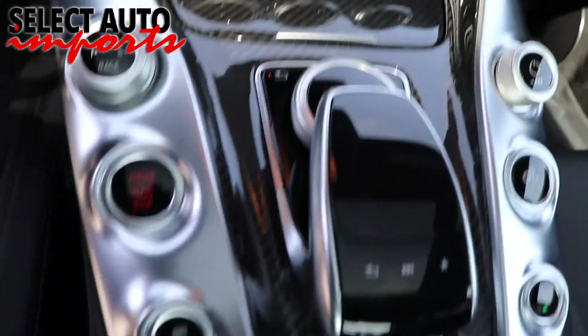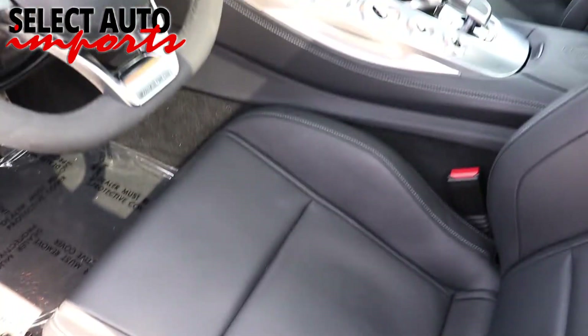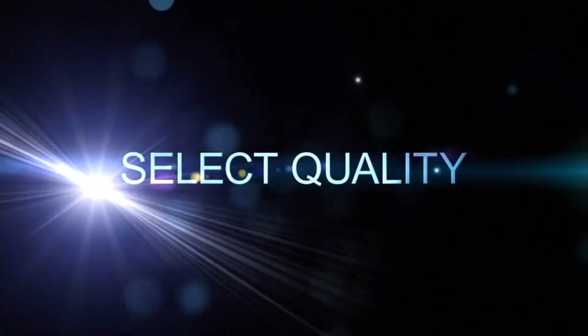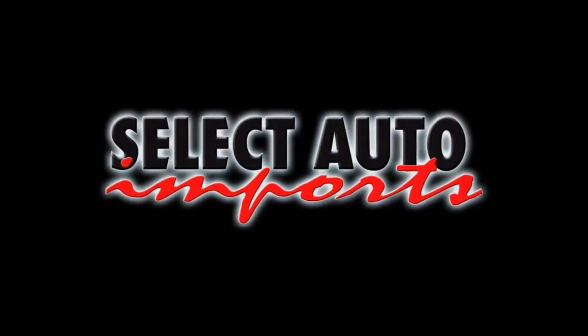So when you're ready to choose your next vehicle, be more selective. Select quality, select value, select Auto Imports. Drive luxury for less and find out what drives you.